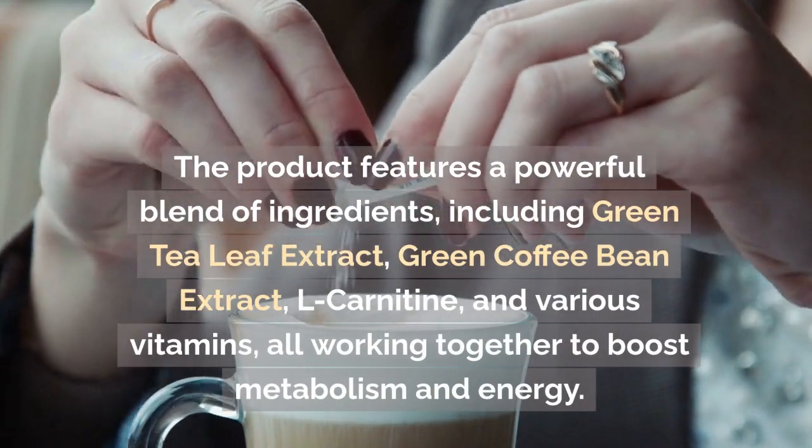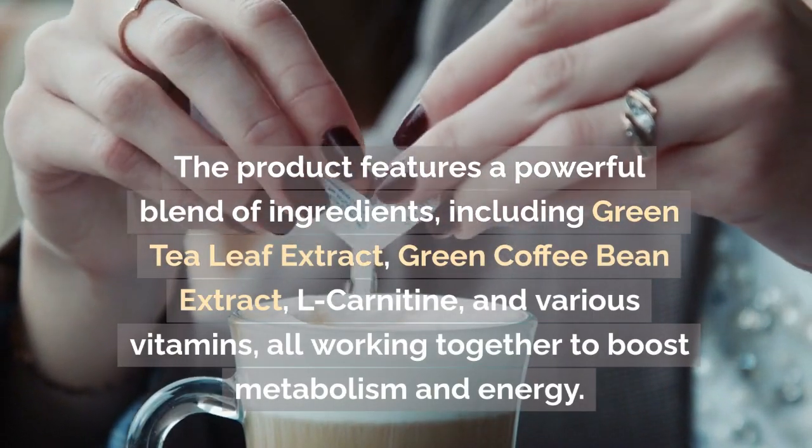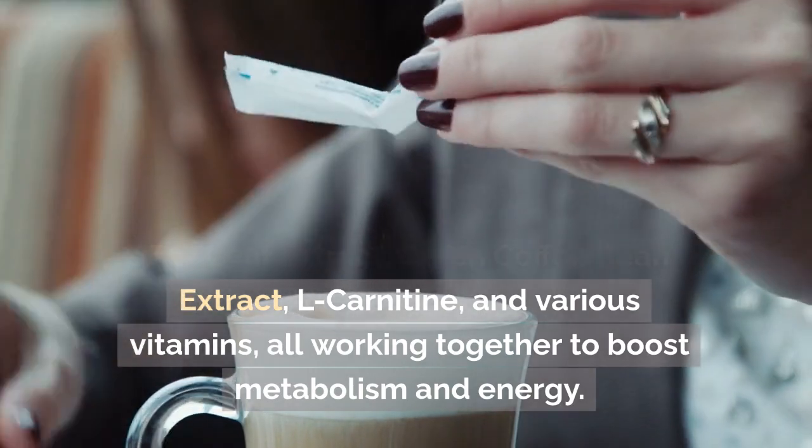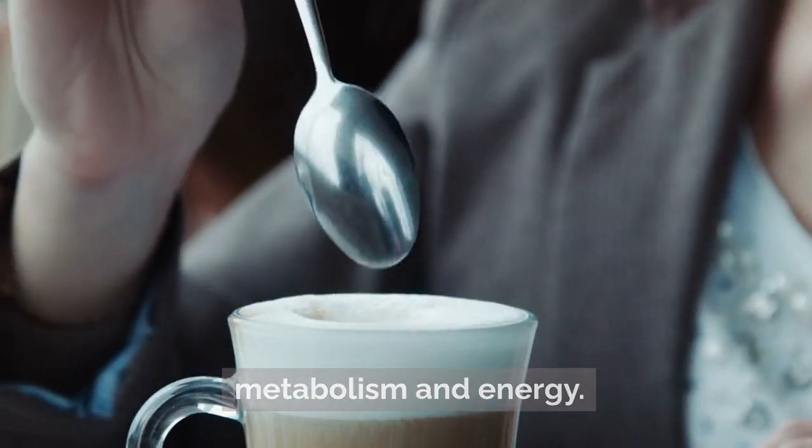The product features a powerful blend of ingredients, including green tea leaf extract, green coffee bean extract, L-carnitine, and various vitamins, all working together to boost metabolism and energy.